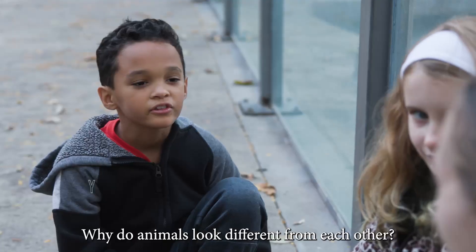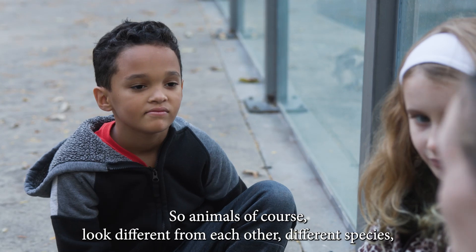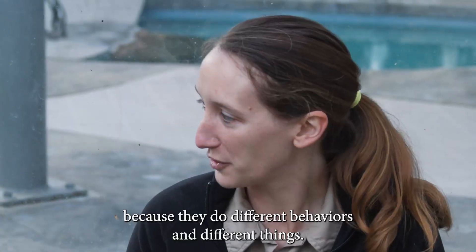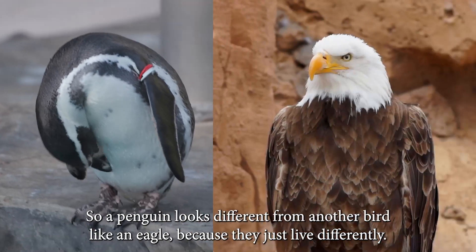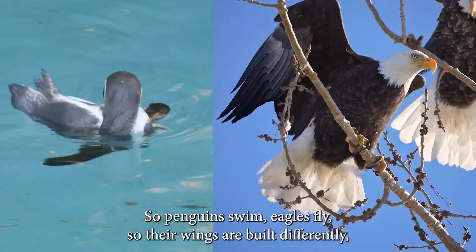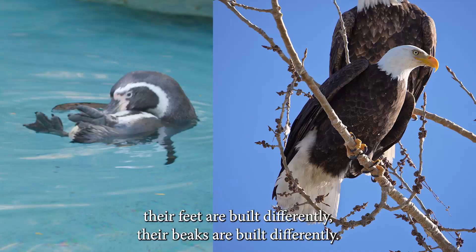Why do animals look different from each other? That is a great question. Animals look different from each other — different species — because they do different behaviors and different things. So a penguin looks different from another bird, like an eagle, because they just live differently. Penguins swim, eagles fly, so their wings are built differently, their feet are built differently, their beaks are built differently.